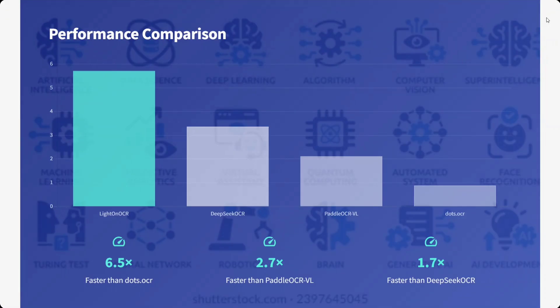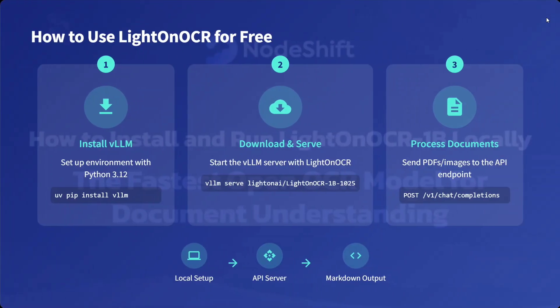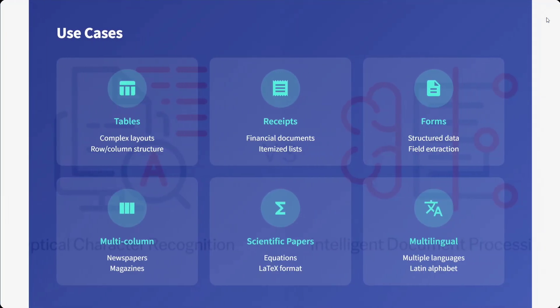On the performance comparison in terms of speed, nothing is beating this out. It is 6.5 times faster than DOTS OCR, 2.7 times faster than Paddle OCR, and 1.7 times faster than DeepSeek OCR as well. You can use it for free either using VLLM or by downloading it and processing documents locally. Use cases: it can handle everything — tables, receipts, forms, multi-column layouts, scientific papers — and it is multilingual as well.